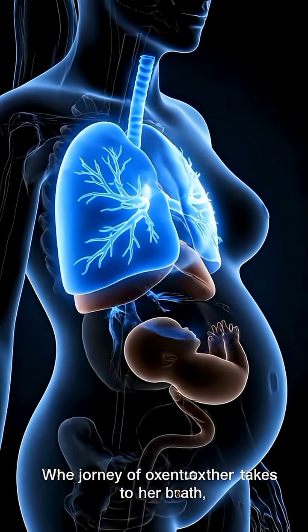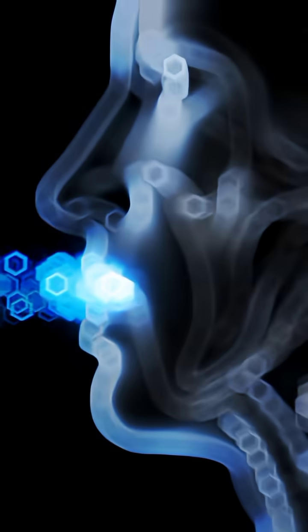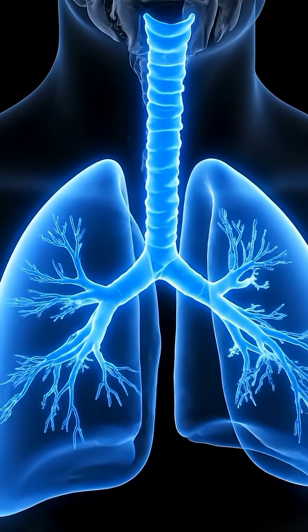When a pregnant mother takes a deep breath, the journey of oxygen to her baby begins instantly. Fresh air travels through her nose and windpipe, moving smoothly into her lungs.